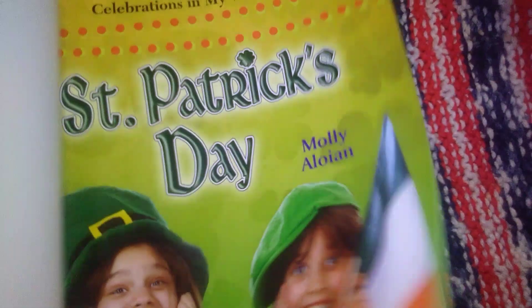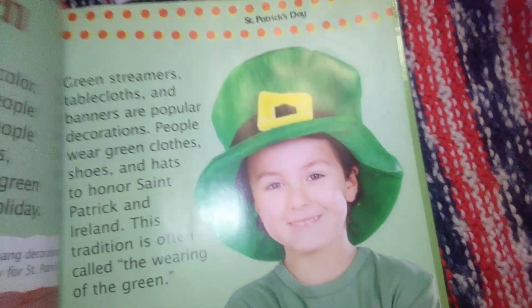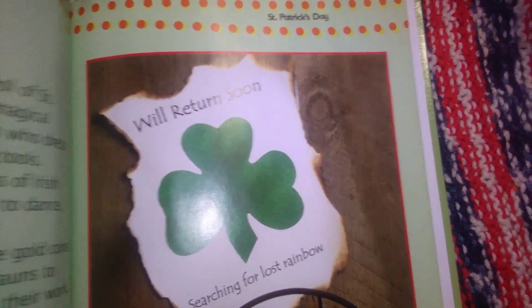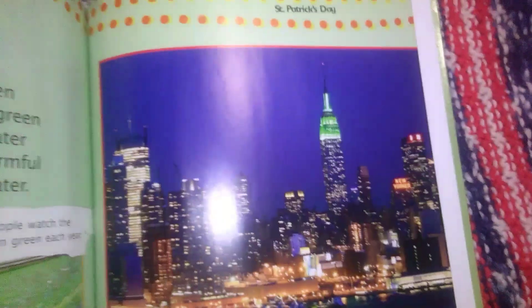Then we have Saint Patrick's Day coming up. This book is all about Saint Patrick's Day and their celebrations. I love these books because they're just full of information and fantastic photos.